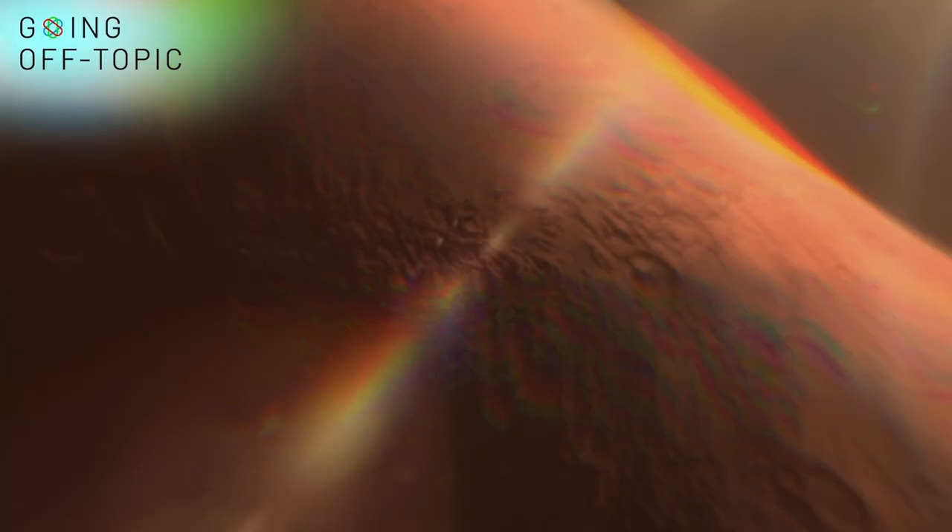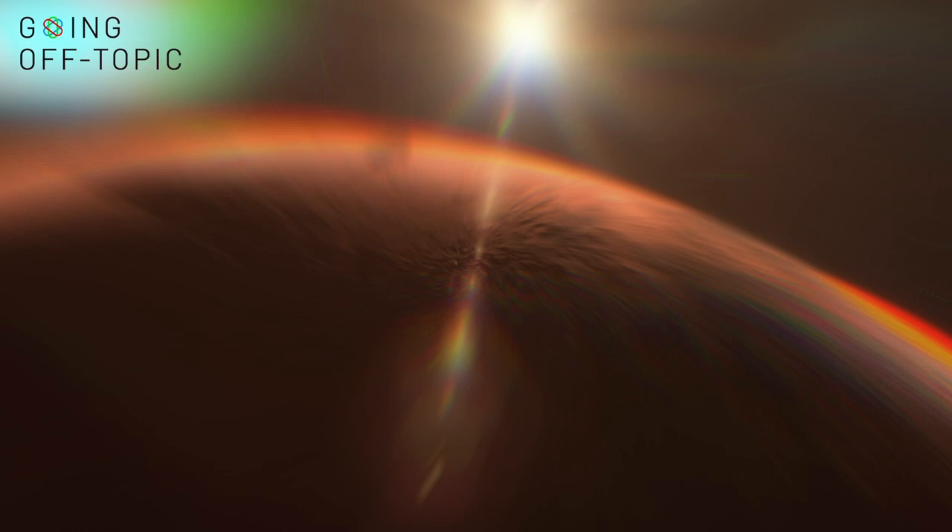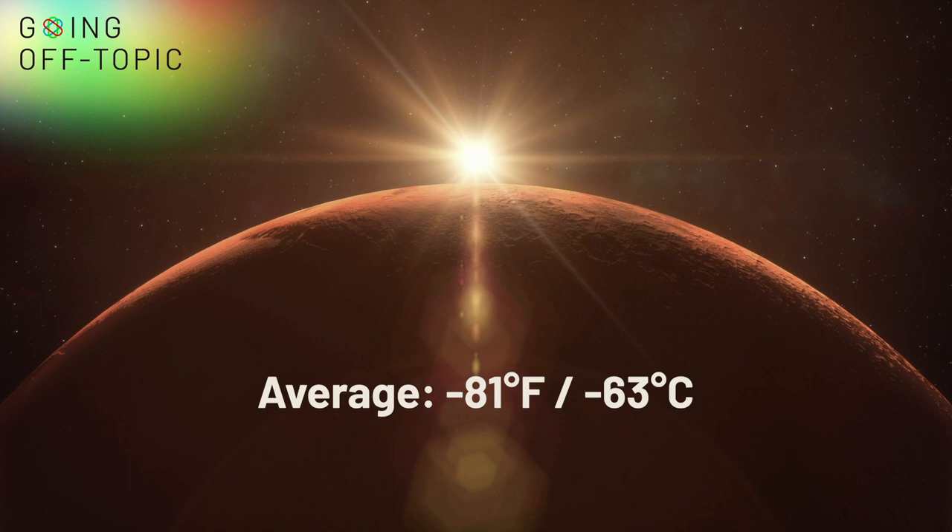And of course, there's the extreme Martian temperature. It has an average of negative 81 degrees Fahrenheit, but the planet can swing from a high of 70 degrees Fahrenheit to a low of negative 200 degrees Fahrenheit.